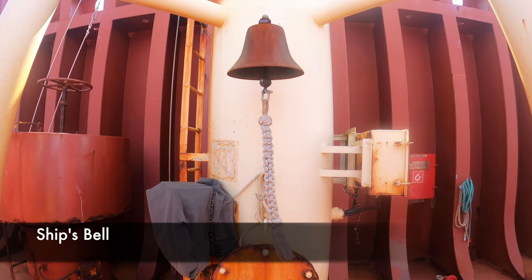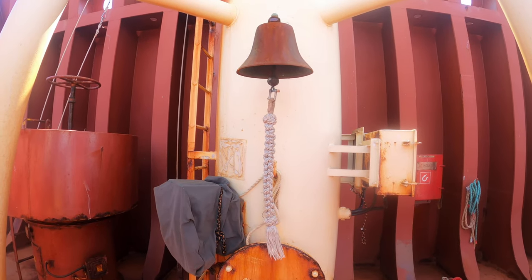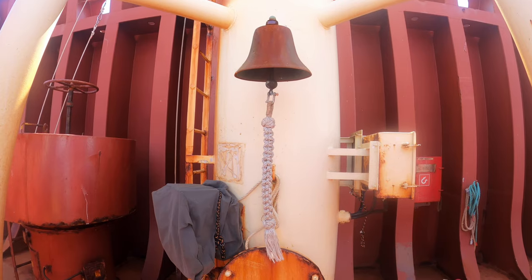The ship's bell is located on the bow, mounted to the foremast. It would be rung during periods of restricted visibility while the vessel was at anchor or aground. The ship's bell sounds like this.